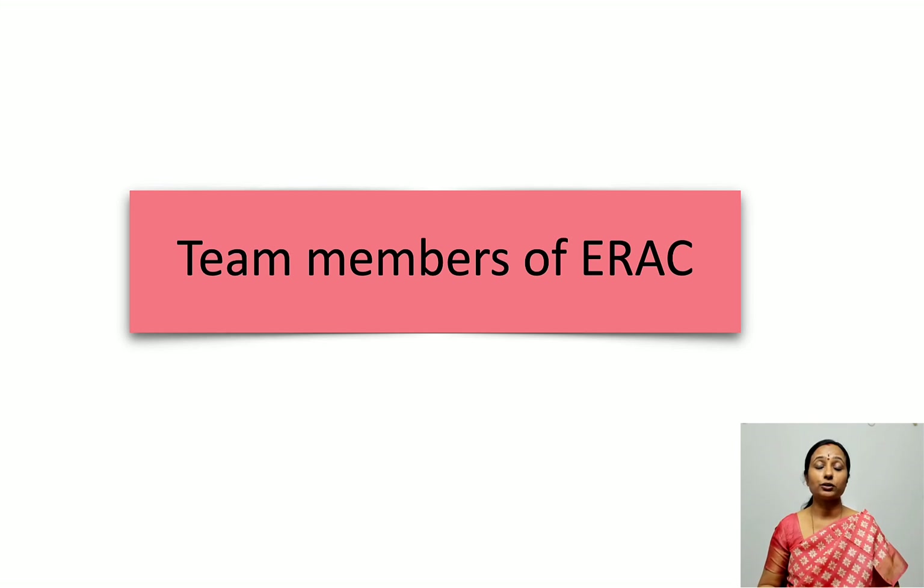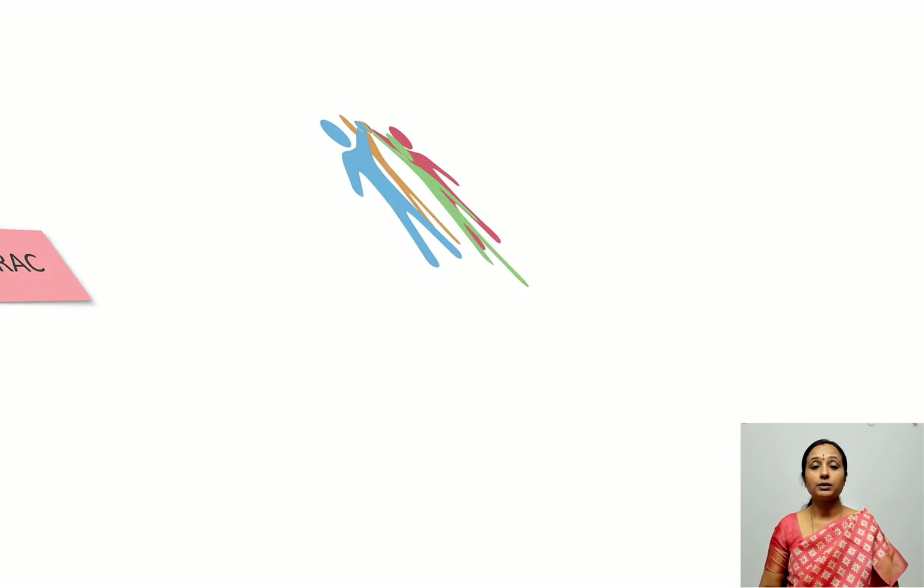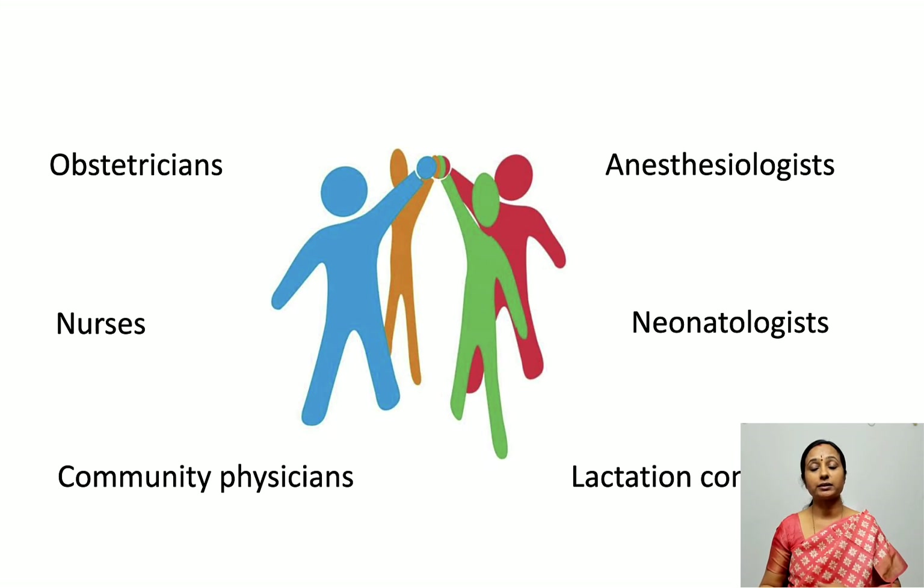ERAS is not a one-person job. The team members include anesthesiologists, obstetricians, neonatologists, the nursing team, lactation consultants, and community physicians where available. The most important person in this team is the patient, who must be motivated to follow all these protocols.